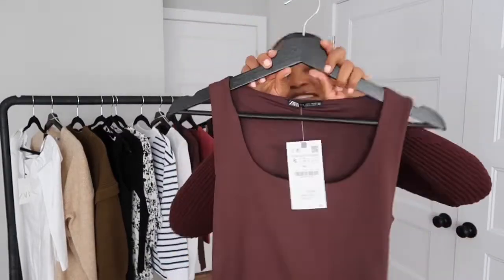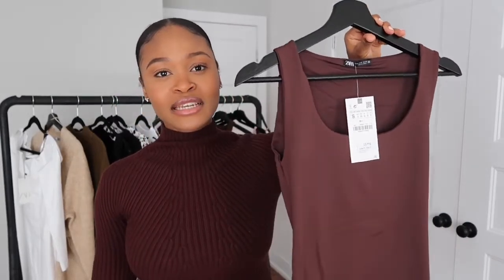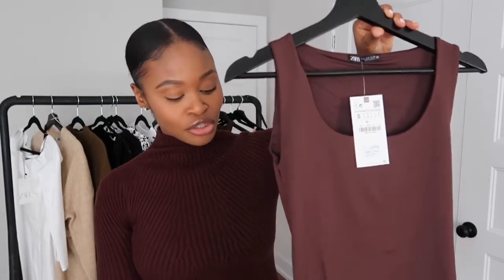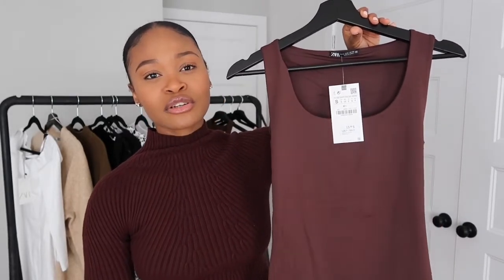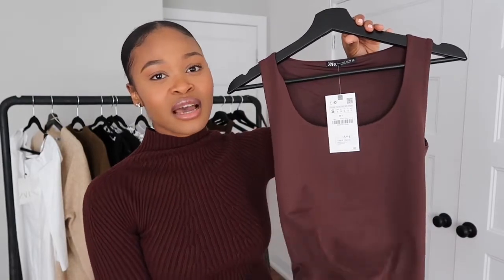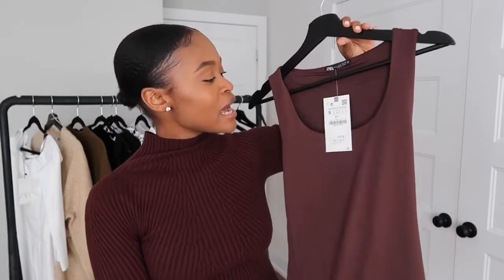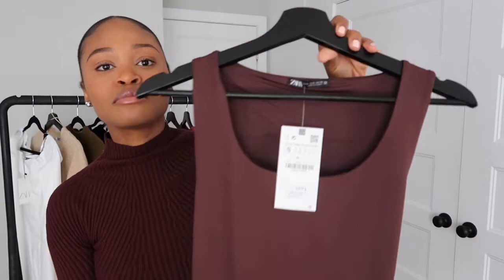Next is this tan top from Zara — just a simple basic tank top. I already have this in black and also in white, so I know what it will look like on me. When I was on the Zara website I was drawn to this color because I think it's really beautiful, so I wanted to get one. This was $15.90 and I got this in a size small.